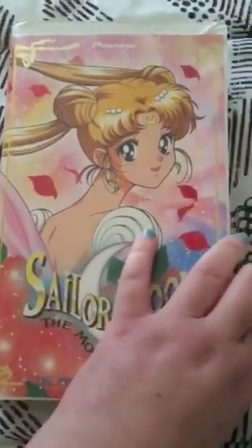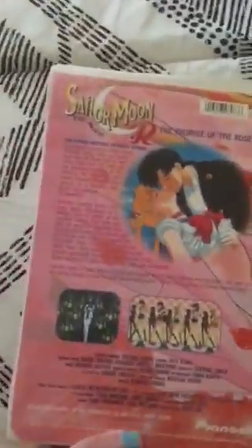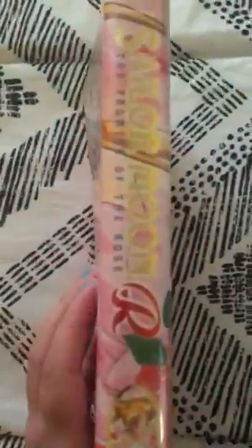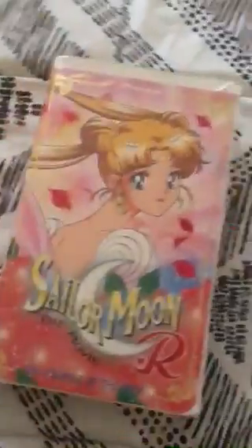Let's take a look at the other one — Sailor Moon R. This is the one that Viz is having their spectacular showing in the movie theaters, which I went to, and I'll talk about that one later. This is the back of it — 'The Promise of the Rose.' They did an excellent job with the packaging, nice and super sturdy and very glossy and shimmery. There's Sailor Moon on the side, and of course the inside — mine is kind of used because they watched it a lot.